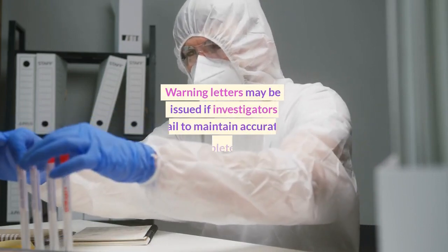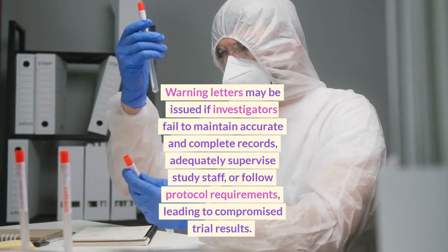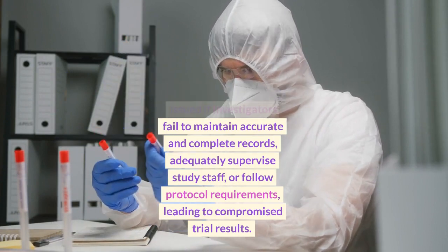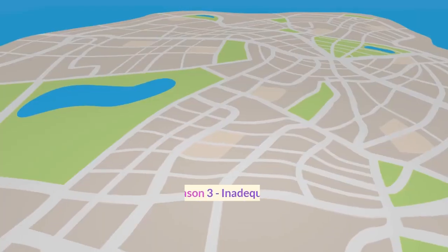Warning letters may be issued if investigators fail to maintain accurate and complete records, adequately supervise study staff, or follow protocol requirements, leading to compromised trial results.